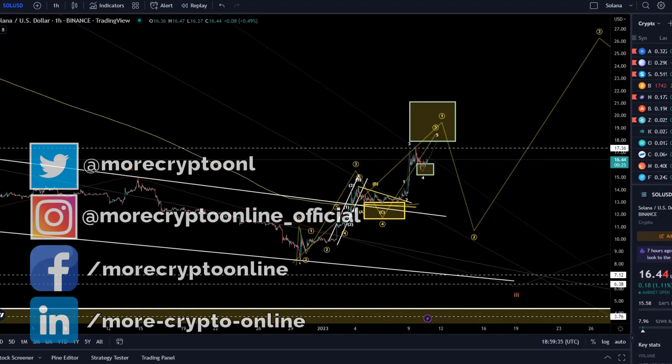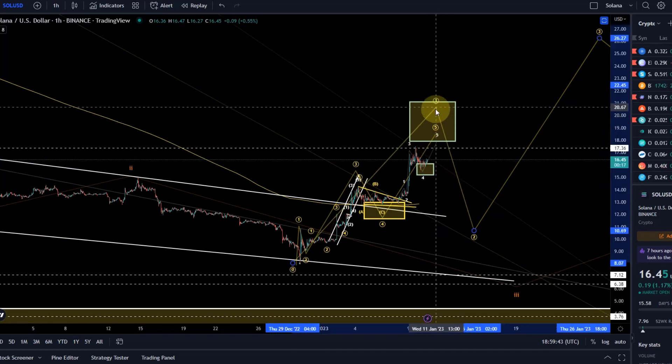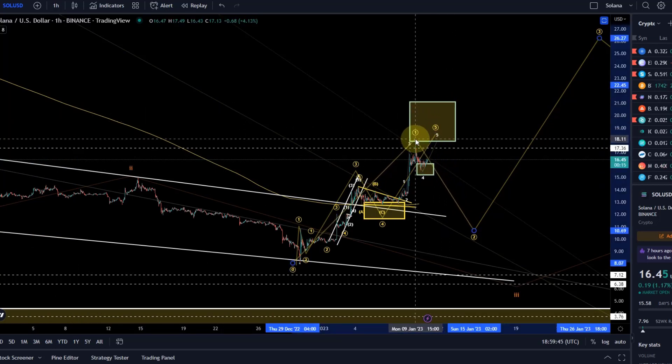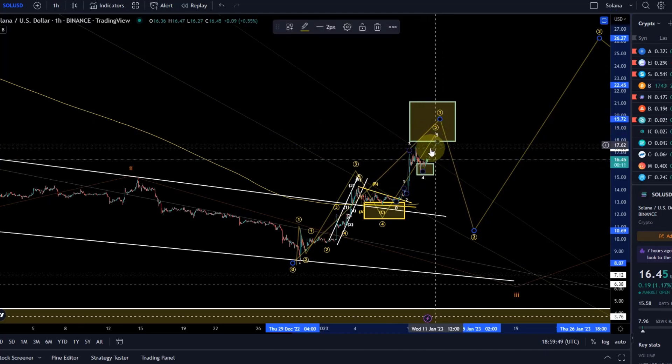Hello and welcome to another update video about Solana. We are in a situation where we can't really say if the wave 1 in yellow has already topped — which we discussed in previous videos — or if there will be one more high. This is uncertain.